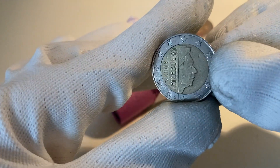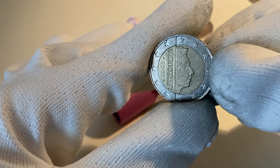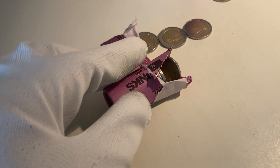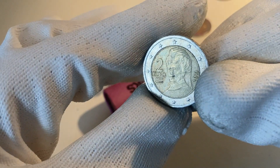Here we have a coin from Luxembourg from the year 2008. Sometimes these have a low mintage, so I'll put it aside and check it out after the video. We continue with a coin from Austria from the year 2011.